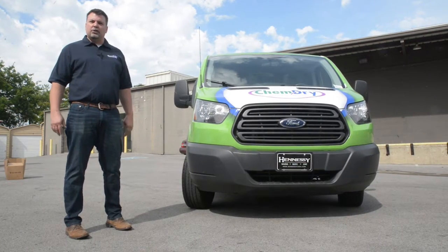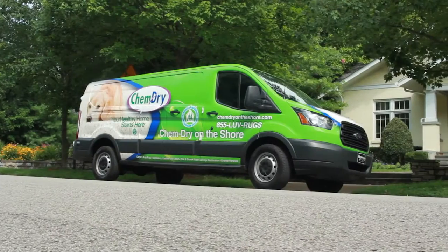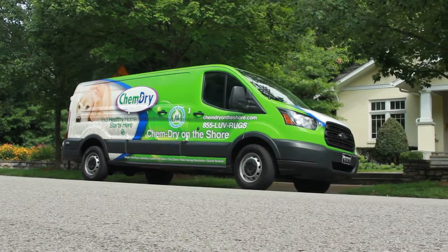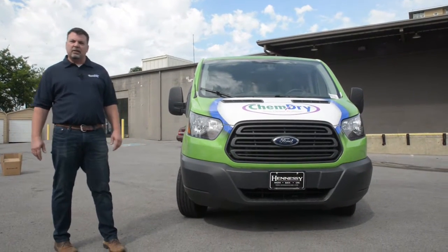Today what we want to do is show you one of our newest vans in the franchising world. What I've got here today is a new Ford extended wheelbase van, something that's pretty popular with our new franchisees.